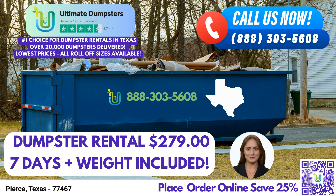Not only does Ultimate Dumpsters offer flexible and affordable pricing, but they also provide free quotes and estimates for every job and customer. Additionally, if you place your order in the morning, they offer same-day delivery, ensuring you can get started on your project without delay.